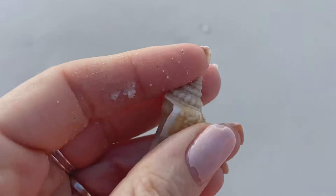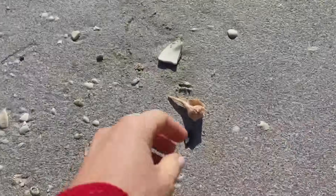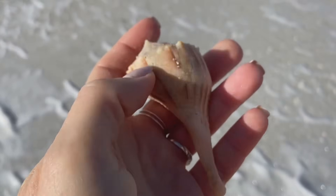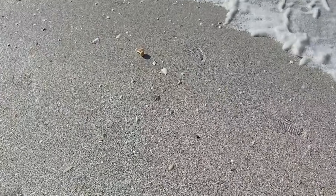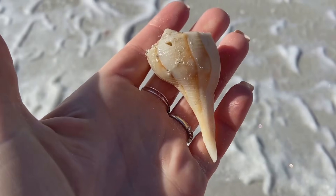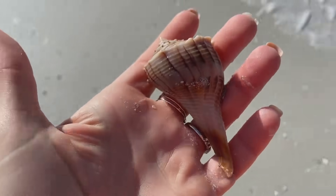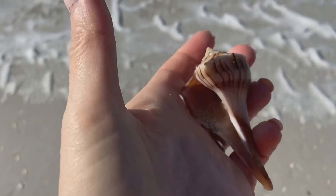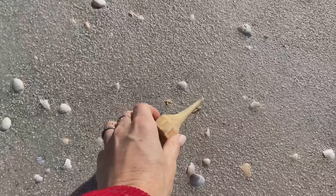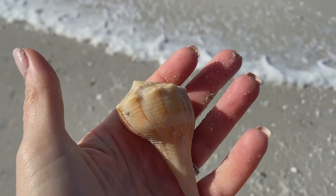Here is a little Florida fighting conch — that is a juvenile version of that snail. And here we have another lightning whelk — again a nice size shell, definitely a keeper. Another lightning whelk — not quite as pretty as some of the others we found but still a nice size with a little bit of color. And there's another one — I always hope when I see those lumps on the beach because you just never know. That is a fantastic lightning whelk — great color, pretty good size, that's a great find.